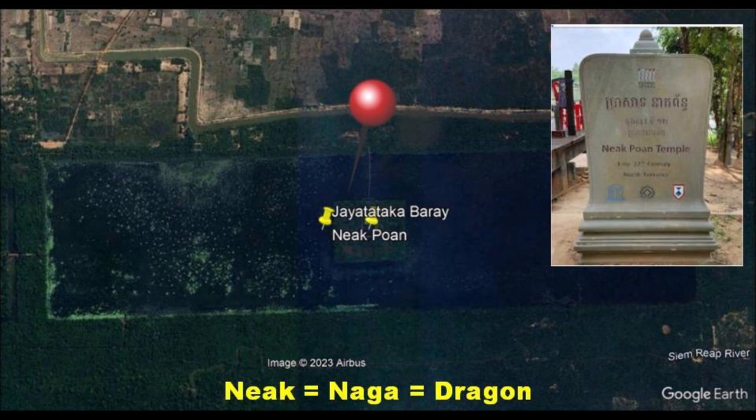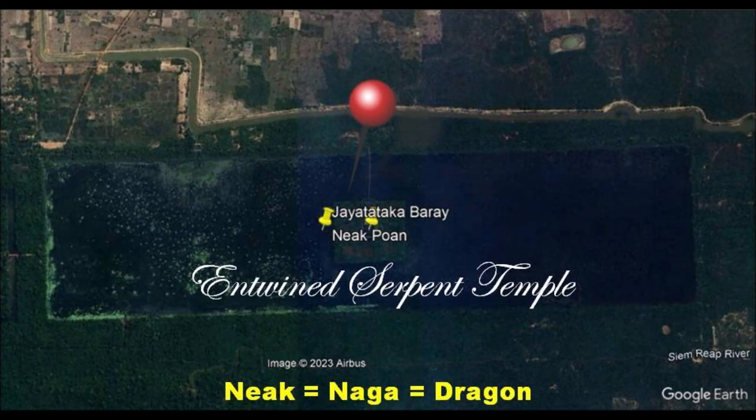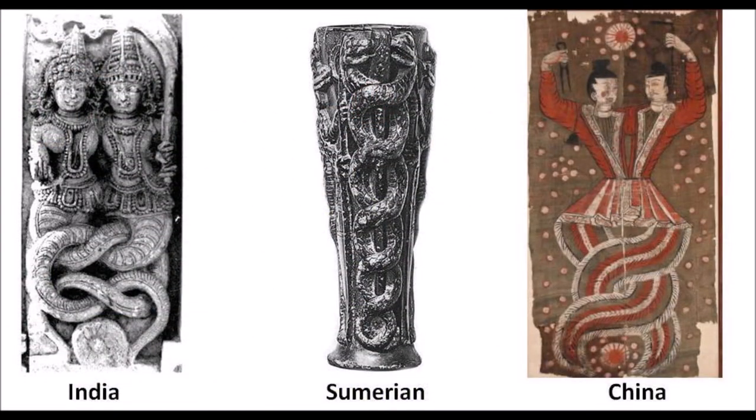Jaya Tataka Baray has a temple called Neak Pean. In Khmer language, 'neak' means dragon. The root word is from Sanskrit-based naga. Dragon is a mythical creature with the body of a snake, and Neak Pean can be translated as 'entwined serpents.' So you can imagine — if this were in China, it would have been called Dragon Temple. I would call it Entwined Serpent Temple in English.